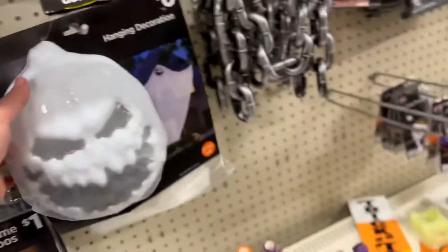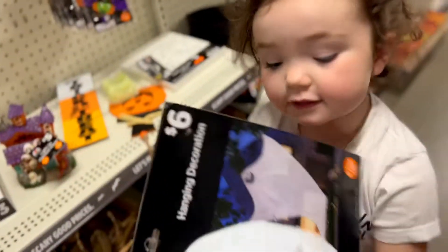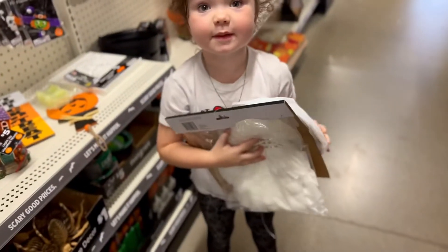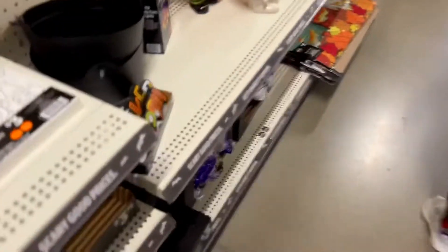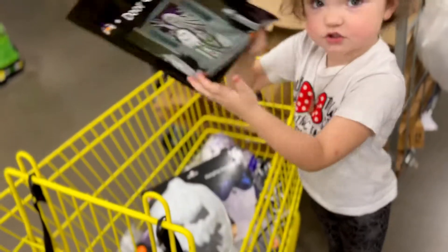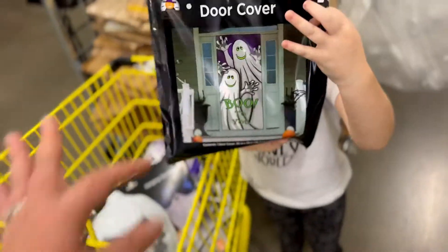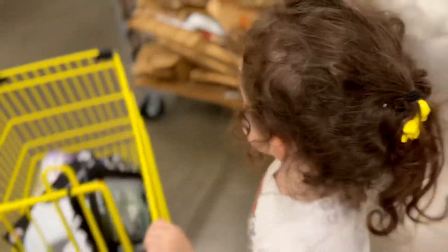How about this creepy ghost? Yeah, ooh. Oh, it comes with a dress. This could be my Halloween. Yeah? Okay, and then we need duct tape. Yeah, duct tape. There you go. What else did you pick out? This. Oh, for the front door? Okay. All right. Push the cart.